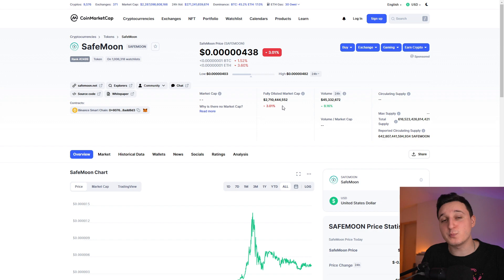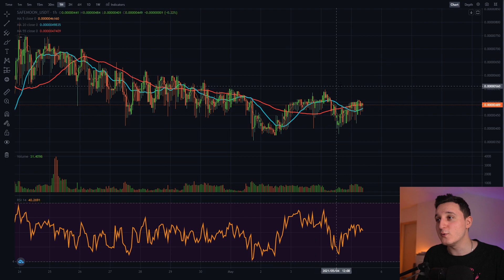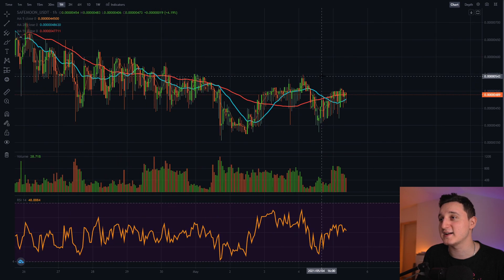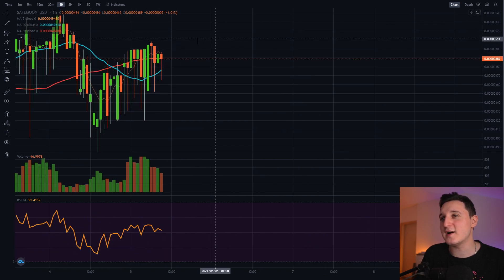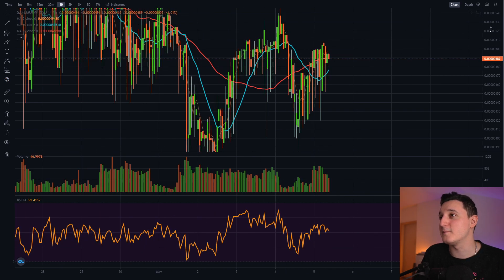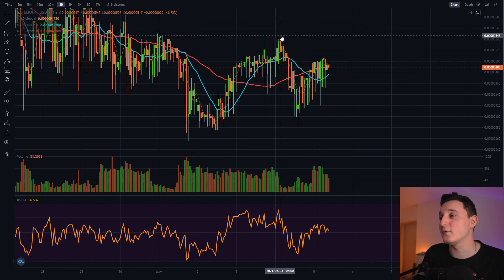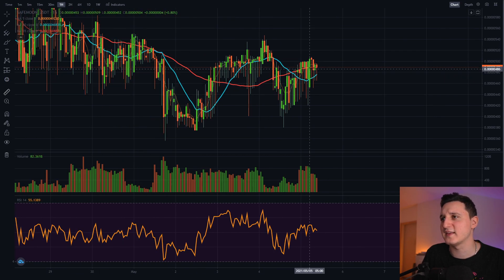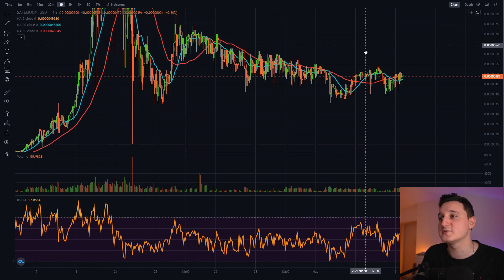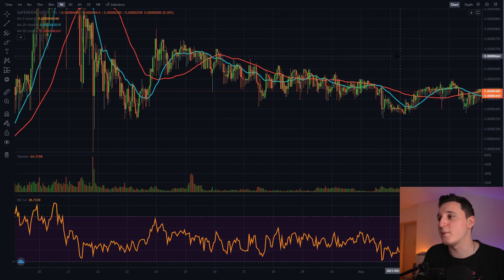The fully diluted market cap for this coin is 2.7 billion dollars, down by 3%. If you look at the chart, we can see that we did rebound all the way back to where we were before — good things are happening. But we are still down at 0.000489, and we were all the way to 0.000546 before. So we still need about a 10% increase if we want to reach that level again. Hopefully this coin will continue to go up.